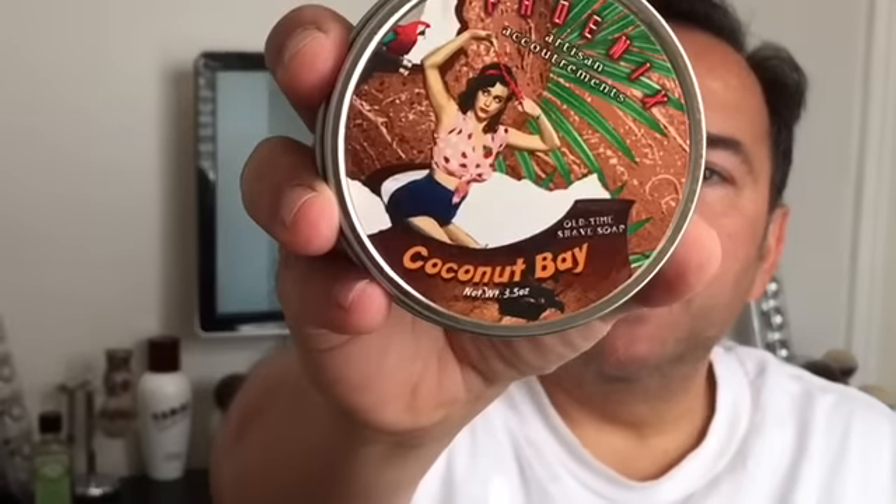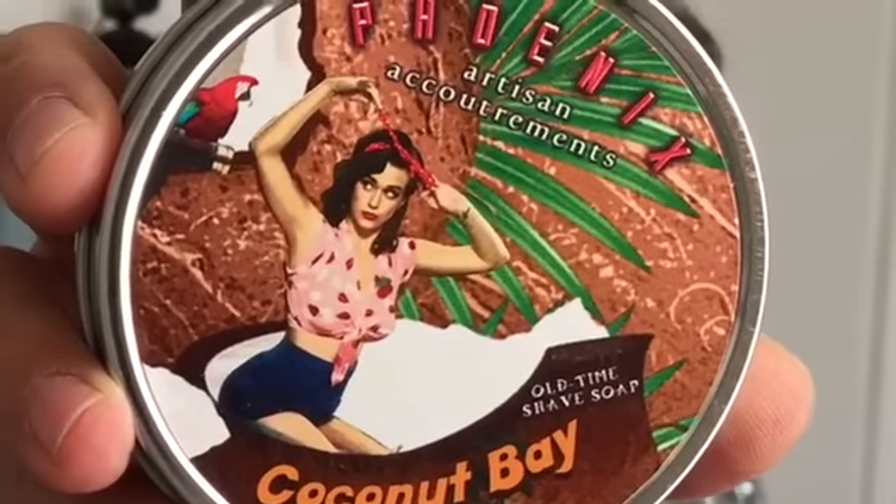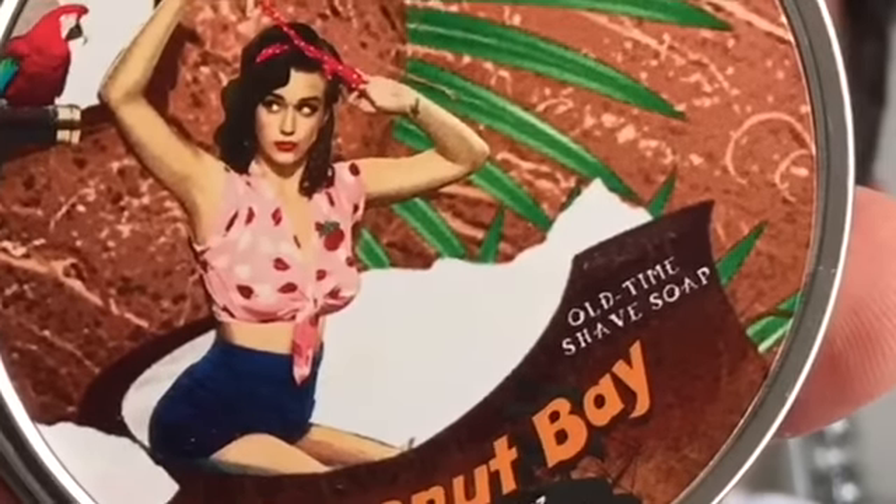I also have the PAA Coconut Bay — really, really nice. I haven't used it yet, but the scent strength is perfect. The coconut smell is like you want to go to the islands. The cover's not bad either. It smells great — coconut and bay rum. This is gonna be outstanding because I know how PAA soaps perform, and I love the scent on that.